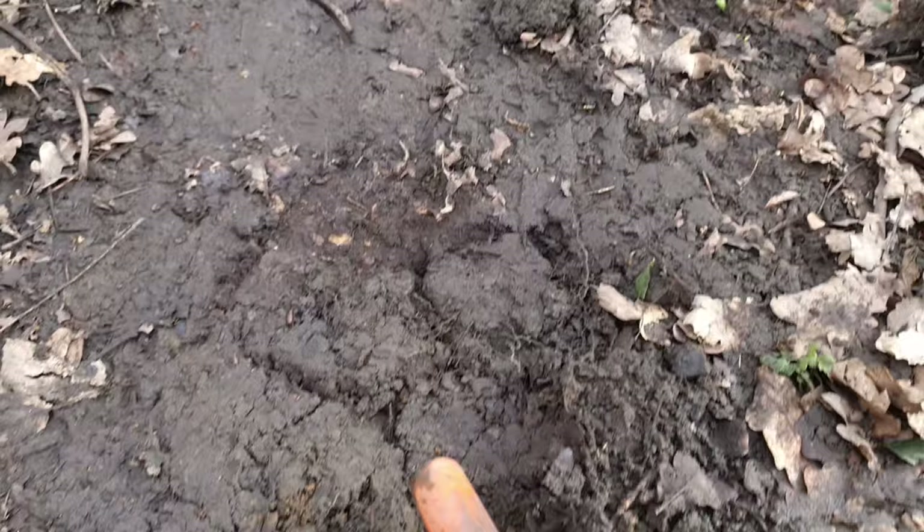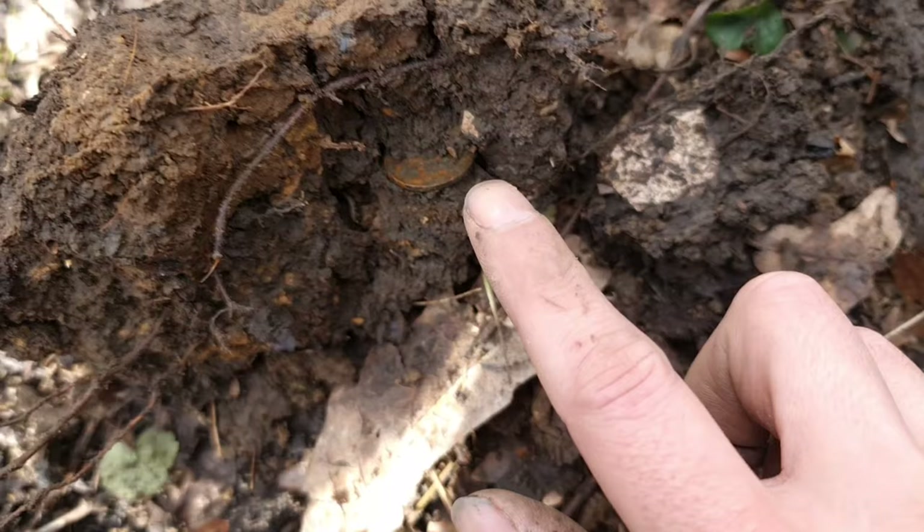Right where we found the half penny, which was literally just there, across here we have got what looks to be another coin. And that one is a penny. So far I've found one and a half pence. Let's keep on coming.